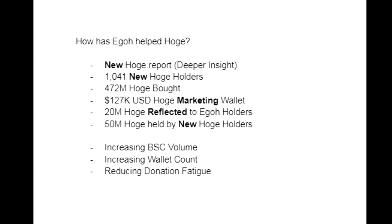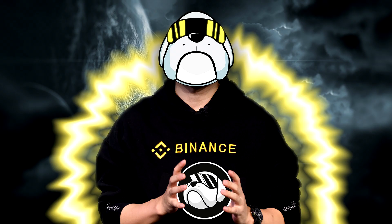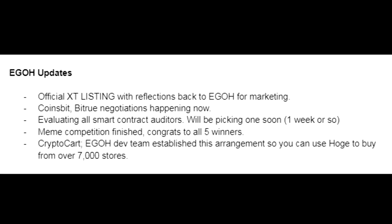Increasing the wallet count is a nice plus since wallet counts can get stagnant. Last but not least, reducing donation fatigue — we can only ask people to donate so much. People are giving their time, their blood, sweat and tears. I really appreciate everyone watching and smashing like. We've got to move forward, adapt to change, and I think Ego is helping. Yes, it had a bit of a sloppy launch at first, but overall there are a lot more pros than cons. Let me know other benefits I missed in the comments.